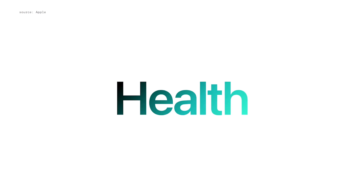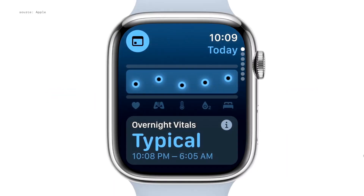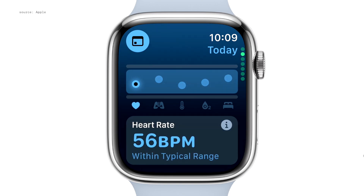Because Apple Watch can track key vitals while you sleep, like heart rate, respiratory rate, and wrist temperature, it can give you a deeper understanding of your body. So with watchOS 11, these metrics are the foundation of the insightful new Vitals app, where you can check in on your daily health status and explore your most important health metrics with just a glance.